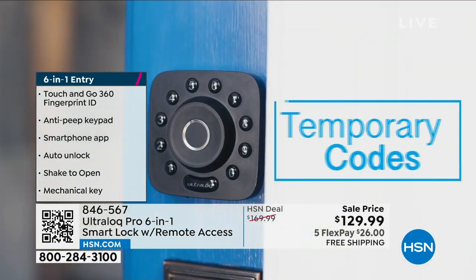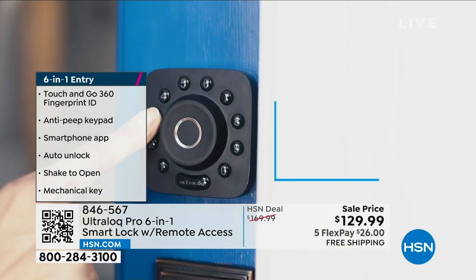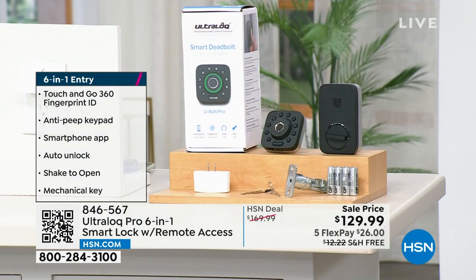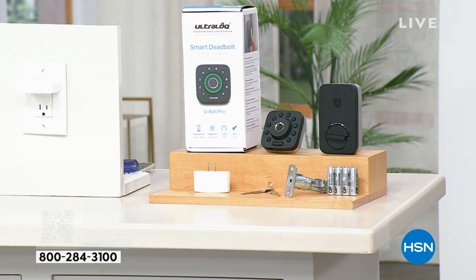It's award winning — PC Magazine said it's the best smart lock on the market. Total security, peace of mind. Takes about 20 minutes to install. Everything is included.